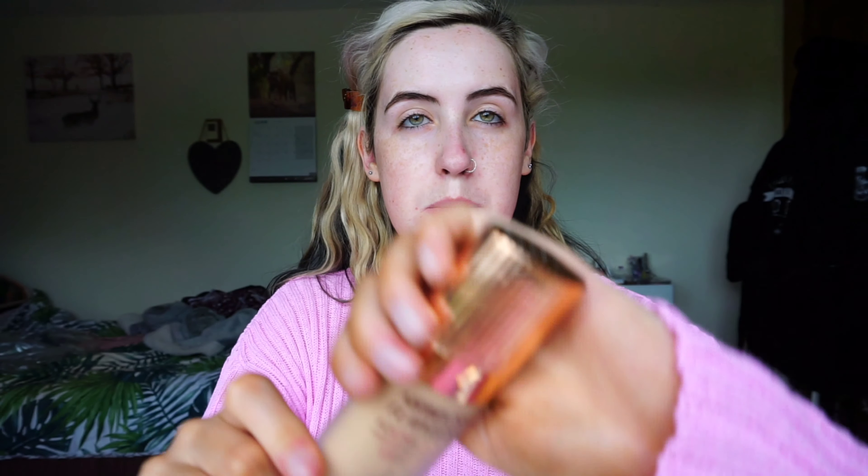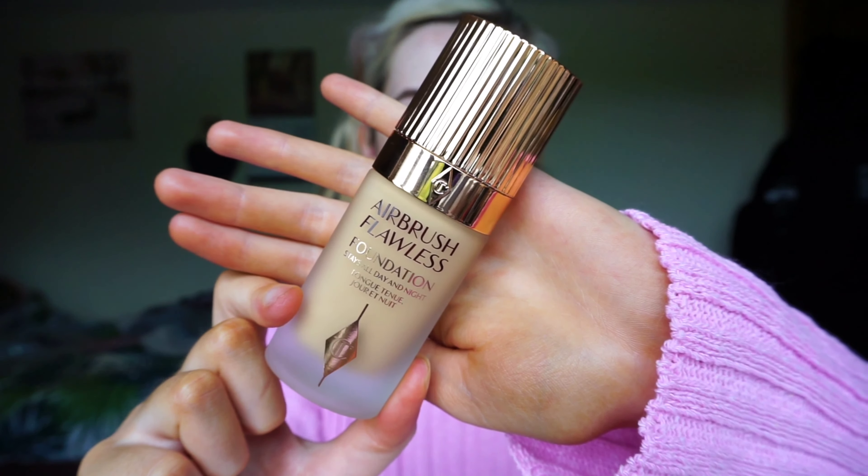So I've just applied my primer. I let the moisturiser and serum sink in for about 5 minutes or so, and I am going to go in with the foundation now. The packaging is so bougie — I love it. I'm sure you've all seen it before. I'll maybe do one side first and zoom in using this as well.